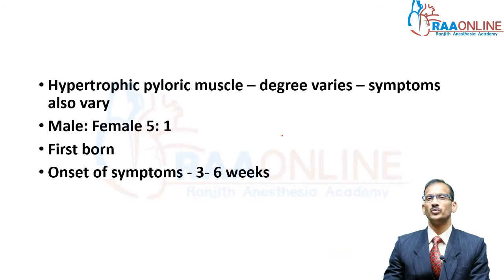This is a condition which has a male preponderance in the ratio of 5 to 1. For some reason it tends to occur more commonly in the firstborn child, and the symptoms tend to vary depending on the degree of hypertrophy in the pyloric muscle. The onset of symptoms is only at three or four weeks after birth, because initially when they are born the muscle looks normal but with time it tends to hypertrophy and cause the symptoms.